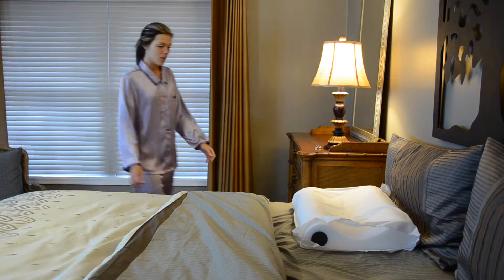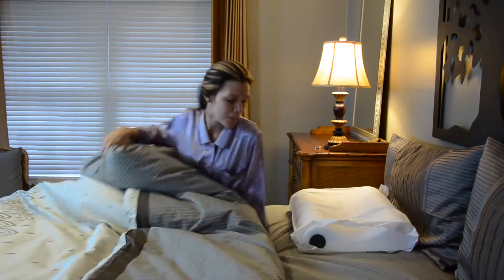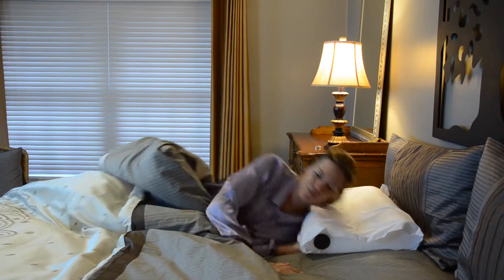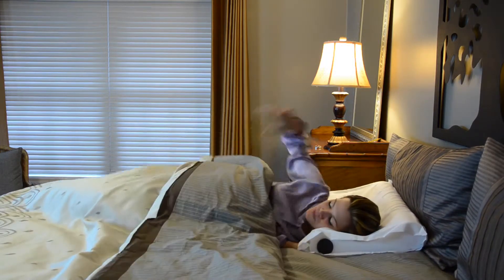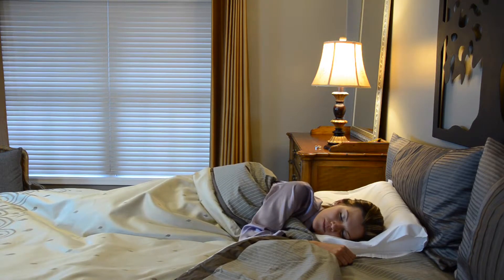The double core cervical pillow allows you to choose the level of neck support most comfortable for you. Precision cut foam with special color-coded lobe inserts provides two levels of support in one pillow. It is available in medium firm or firm extra firm and fits a standard pillow case.